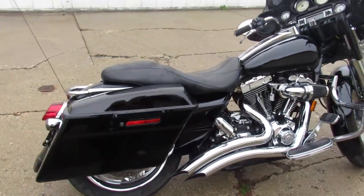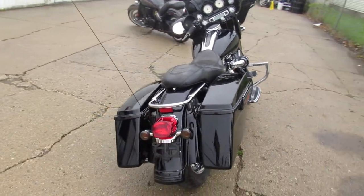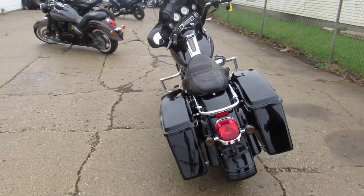Hey guys, ApprovalPowerSports.com here doing some videos on some bikes we just got into the showroom. Check this one out — 2007 Street Glide for sale.